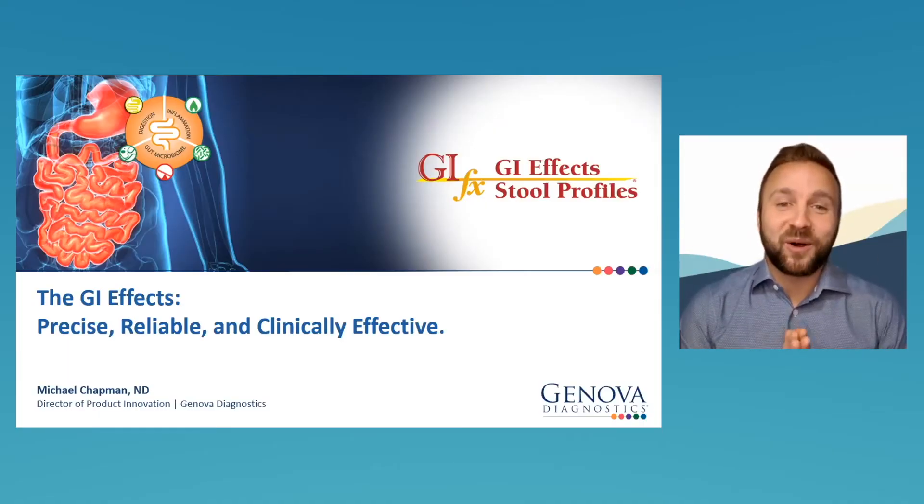Hey everyone and welcome to our live class. We're so excited to have you here today. We have a great lecture coming up. My name is Anthony and I will be your host. I'm joined by Dr. Michael Chapman, the Director of Product Innovation at Genova Diagnostics, who will be conducting most of the presentation. I'm going to pass it off to him to kick off today's topic of the GI Effects — precise, reliable, and clinically effective.